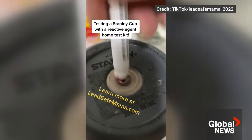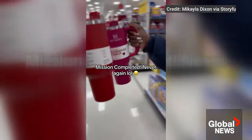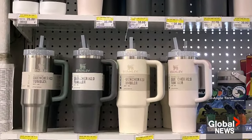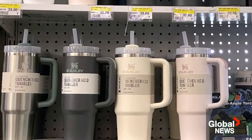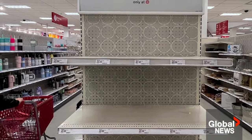Some consumers also posted videos of positive results from at-home lead tests. In a statement on its website, Stanley touts its vacuum insulation to keep drinks at ideal temperatures. The company goes on to say the sealing material contains some lead, but is then covered with stainless steel.